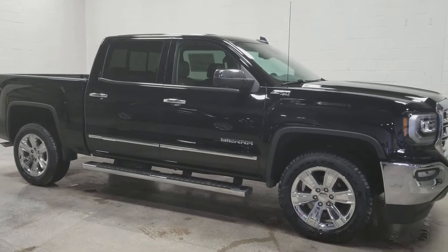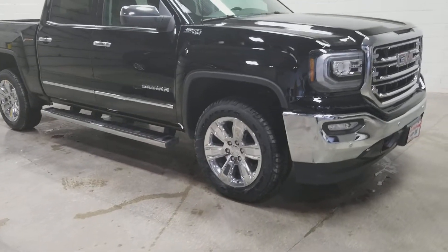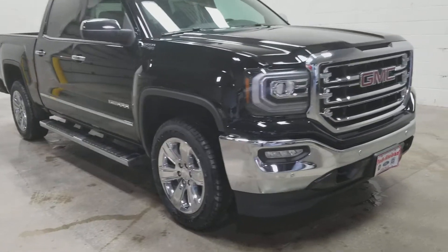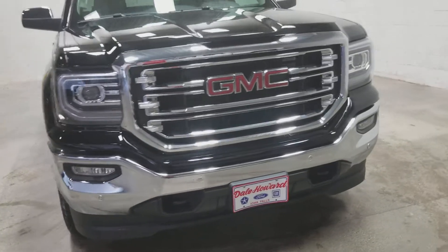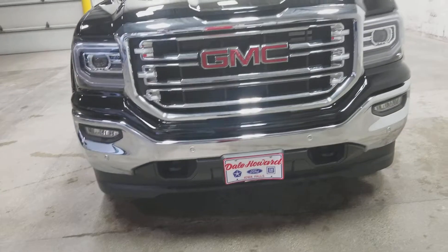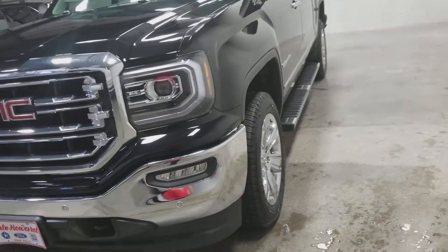Hey there, it's Jean from Dale Howard Auto Center in Iowa Falls. I wanted to shoot a quick video for you of this awesome 2018 GMC Sierra Halfton SLT Pickup. It's beautiful. It does have over $9,000 totaling rebates and discounts right now.